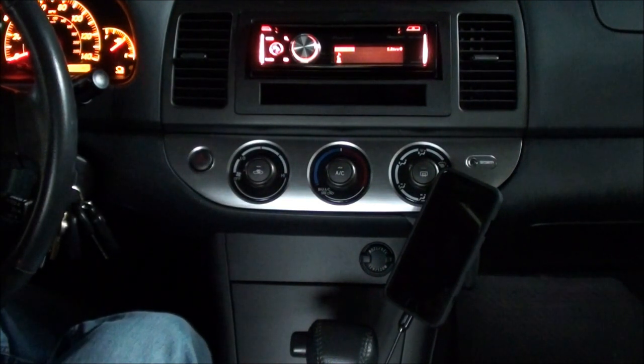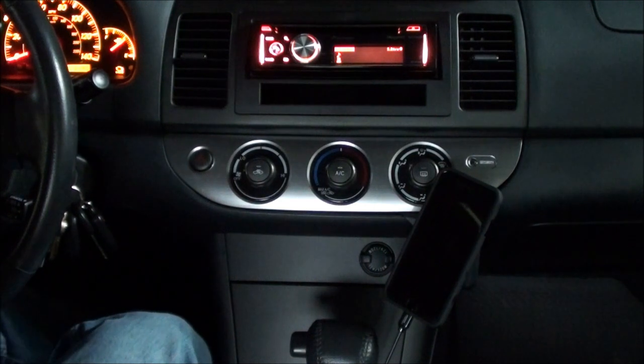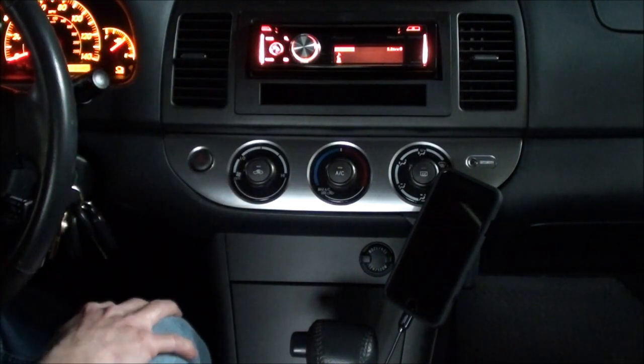I mentioned earlier the Bluetooth hands-free profile 1.6, which this stereo has — it really makes a big difference and I recommend it highly. All my calls are very clear from what people tell me.